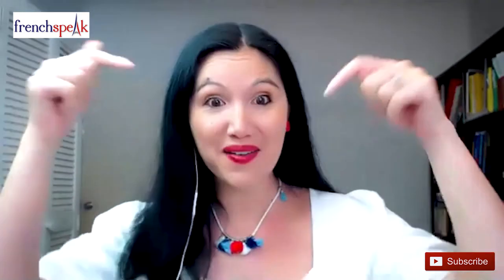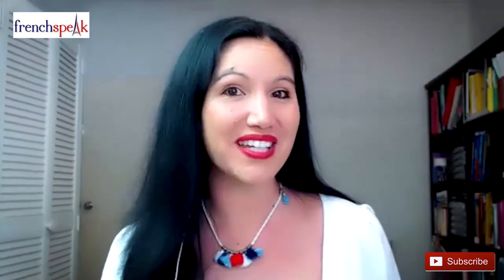For all my best French lessons, learning tips, and simple step-by-step explanations, subscribe to my channel and hit the bell below to be notified every time I share a new video.